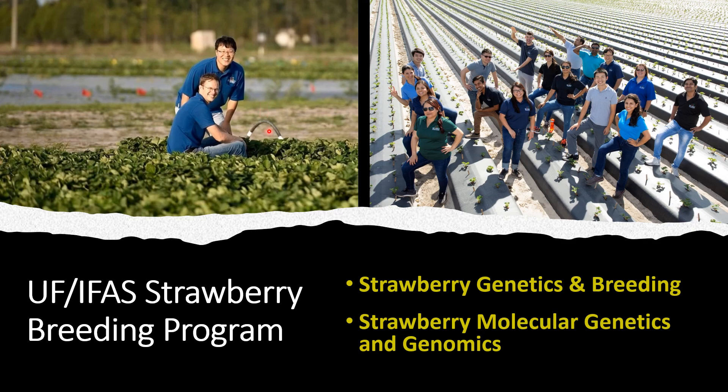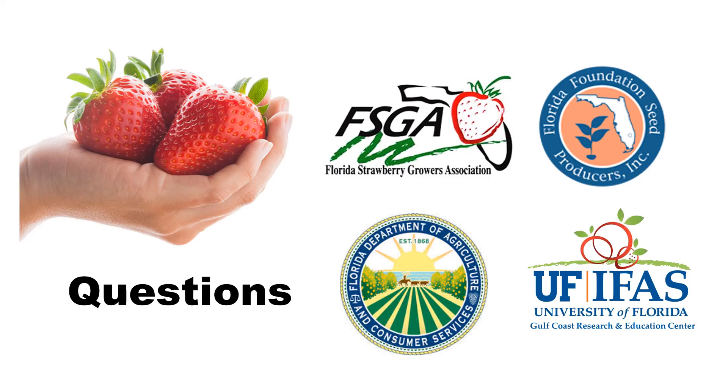I give special thanks to Dr. Whitaker for his great support and research collaborations. I also acknowledge and thank all support from FSGA, FSP, FDACS, and IFAS. Thank you for listening.